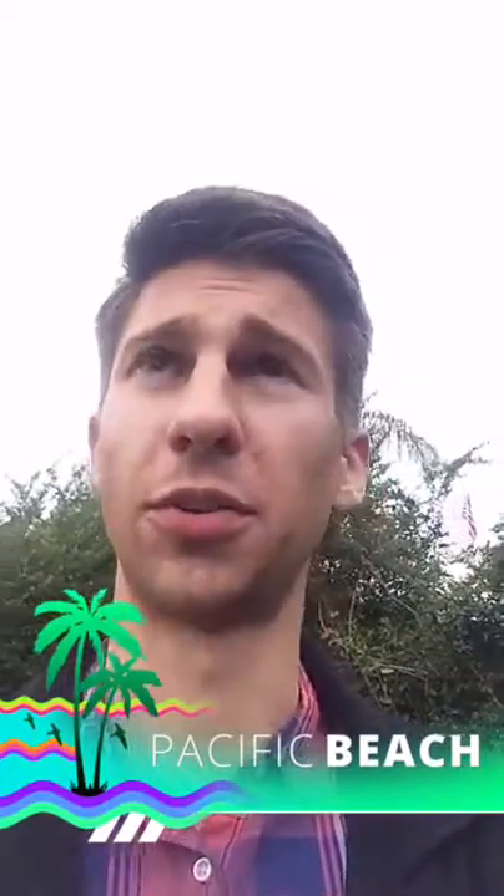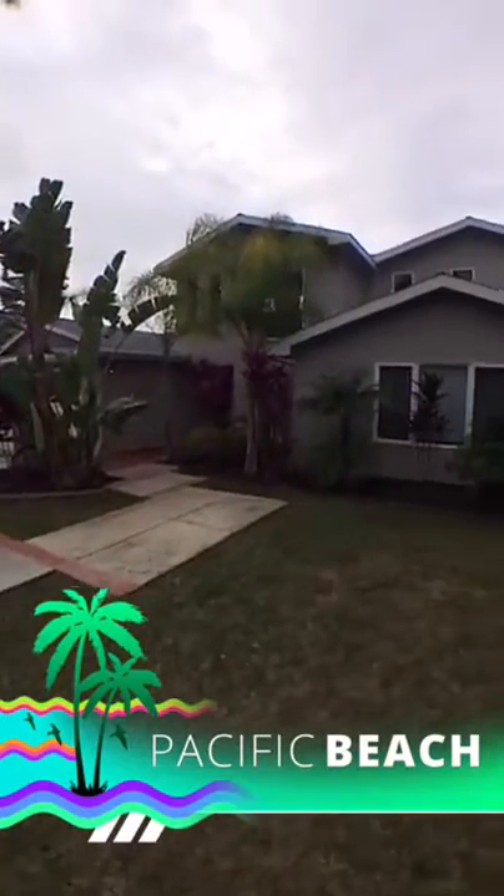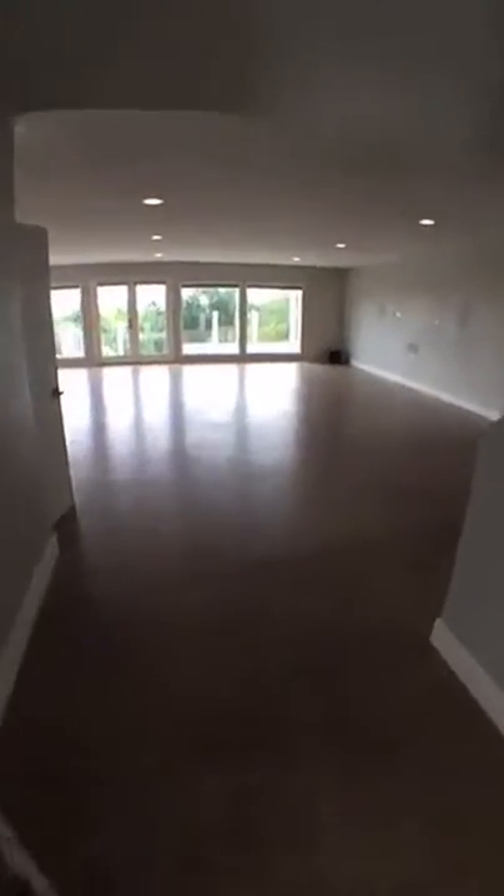So we just wrapped up the home inspection, it went pretty well. Now I'm going to give you guys a quick little look at the inside of this house. We're in the front yard right now. As soon as you walk in through these French doors, you'll notice a huge open layout.